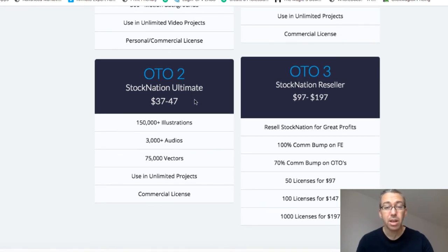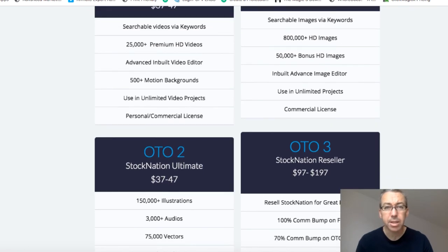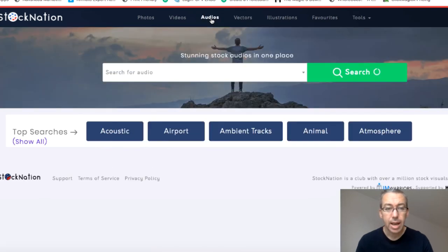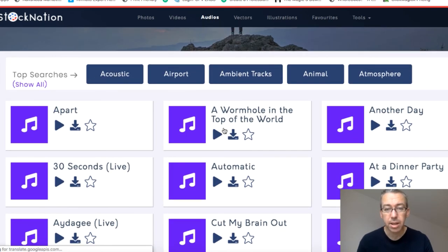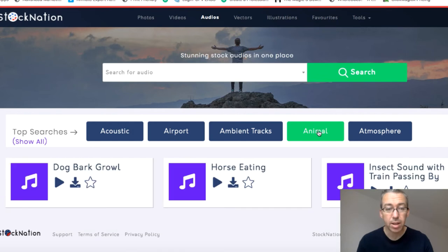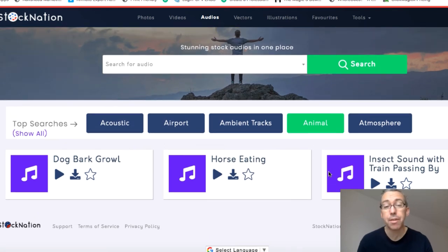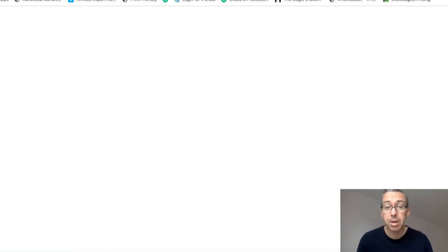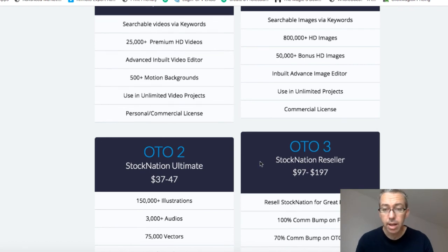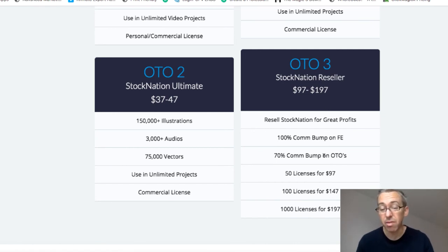The other two OTOs: OTO2 includes more illustrations and some audios as well. The audio section works in a similar way — you've got audios you can play, download, favourite, and search. Searching 'animal' gives you a dog bark, a horse eating, an insect sound with a train passing by. So if you're creating videos related to those topics, the audio library could be useful. OTO3 is a reseller option where you can get paid 100% commissions. Whether you need that or not is up to you.